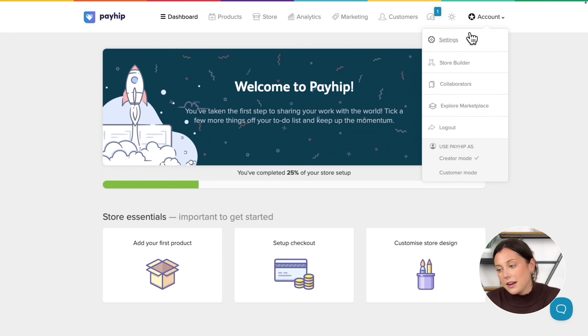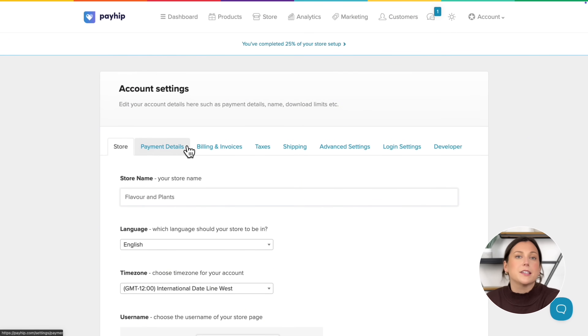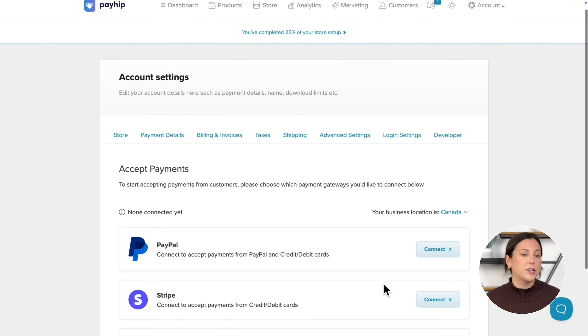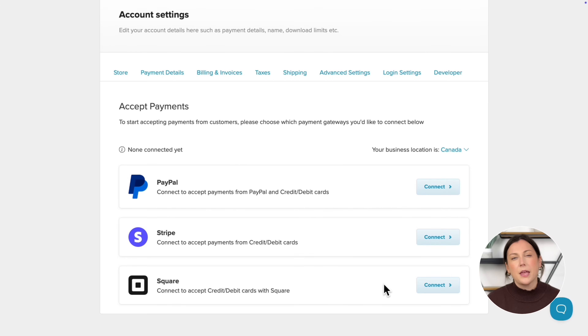Now let's set up your payout information and make sure you can get paid for your orders. Go to Account, then click on Settings, and from there navigate to the Payment Details tab. Payhip gives you so many ways to get paid, and plenty of payment options for your customers too. There are multiple payment gateways to choose from, but the most popular ones are Stripe, PayPal, and Square. They work in most countries and are trusted by millions of businesses worldwide, so you can be sure your transactions are handled securely.